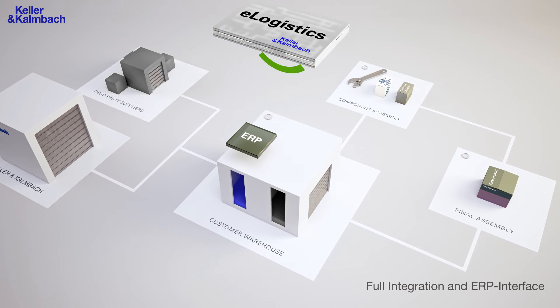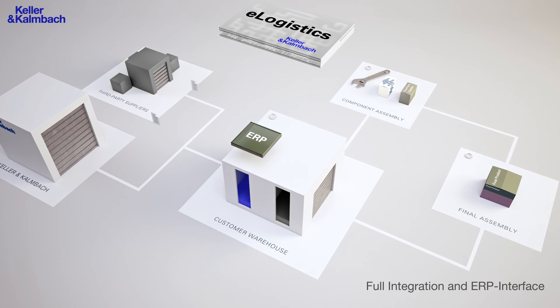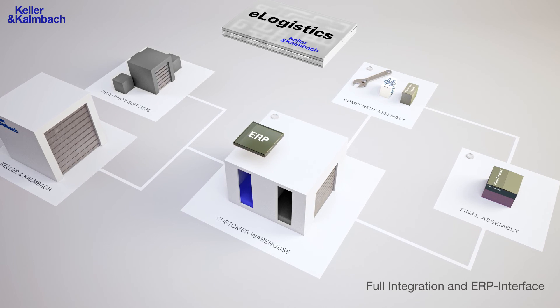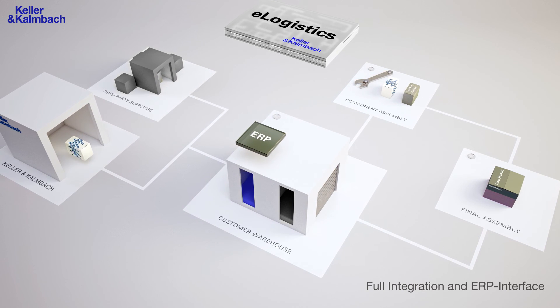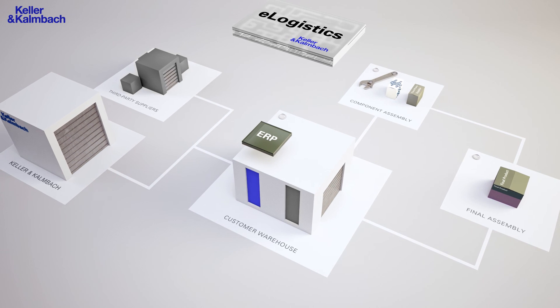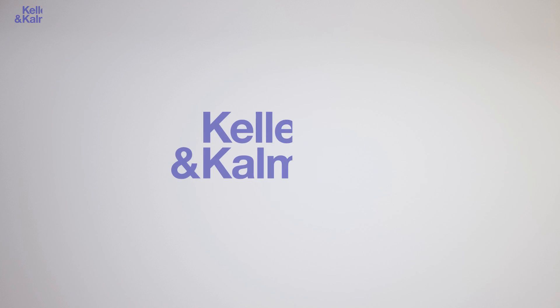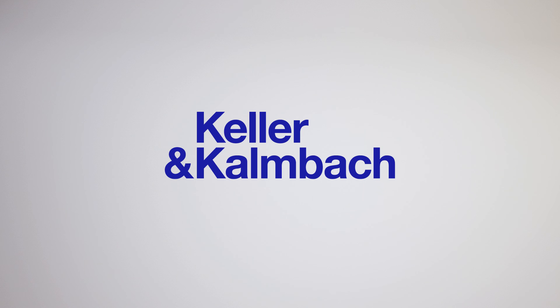Your suppliers are embedded into your system by using the standardized eLogistics interface. Furthermore, eLogistics can be neatly integrated into your ERP system if required. Keller & Kambach eLogistics increase the availability of goods and reduce your processing costs. Together with Keller & Kambach, your reliable partner since 1878.